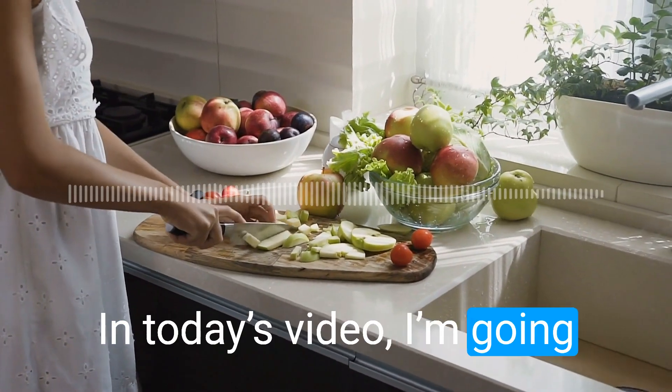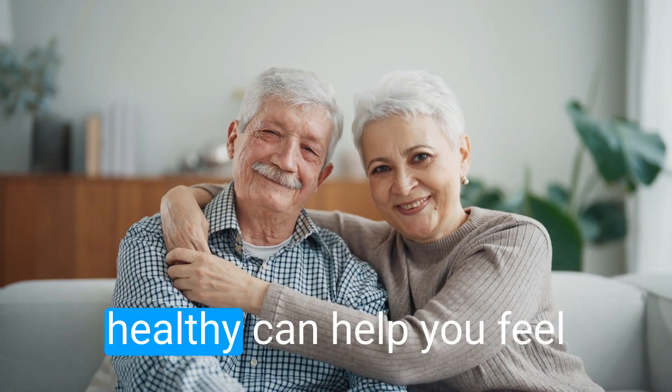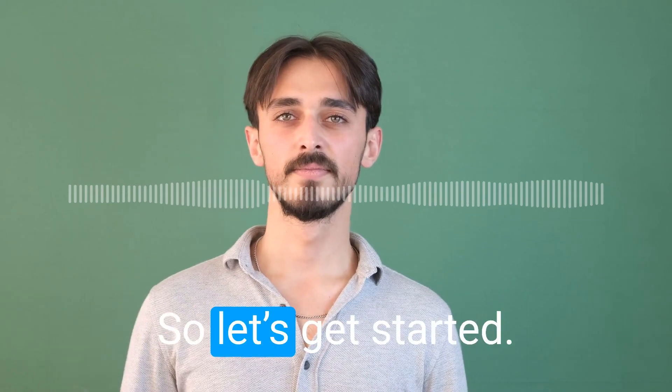Hey everyone, in today's video I'm going to show you 15 healthy eating tips for beginners. Did you know that eating healthy can help you feel better, have more energy, and even live longer? That's right, so let's get started.